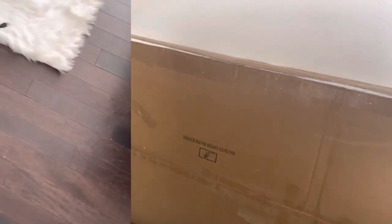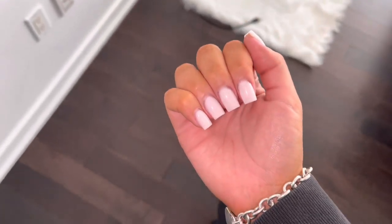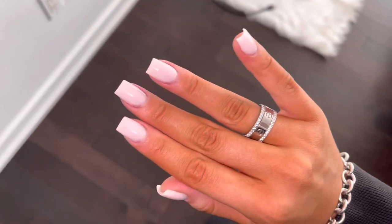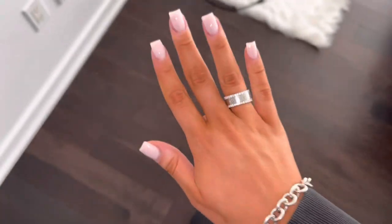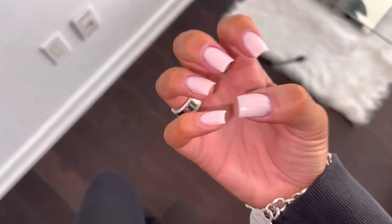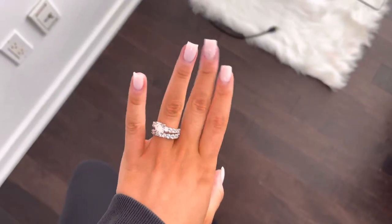Then I went and got my nails done. This is the before — I get my nails done pretty much every week because I just hate when my nails are grown out and my cuticles aren't pretty; I just have OCD when it comes to that. These are dips — I usually get dip.